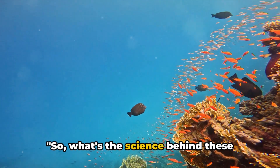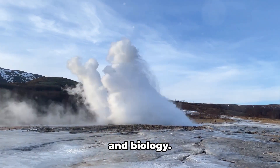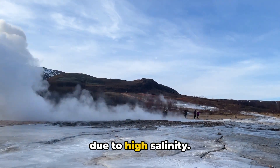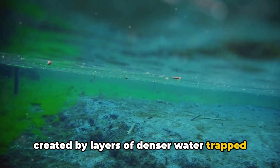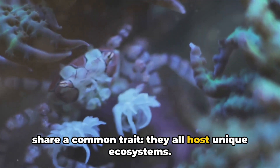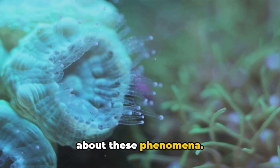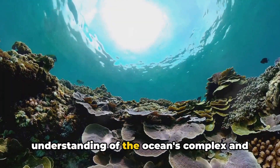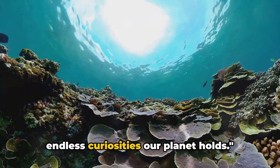So, what's the science behind these incredible oceanic phenomena? It's a fascinating blend of geology, hydrology, and biology. Underwater geysers are driven by geothermal heat, while brine pools form due to high salinity. Underwater lakes, on the other hand, are created by layers of denser water trapped beneath lighter water. While unique in their formation, they all share a common trait: they host unique ecosystems. As research progresses, we uncover more about these phenomena. As we continue to explore these underwater wonders, we deepen our understanding of the ocean's complex and beautiful dynamics, reminding us of the endless curiosities our planet holds.